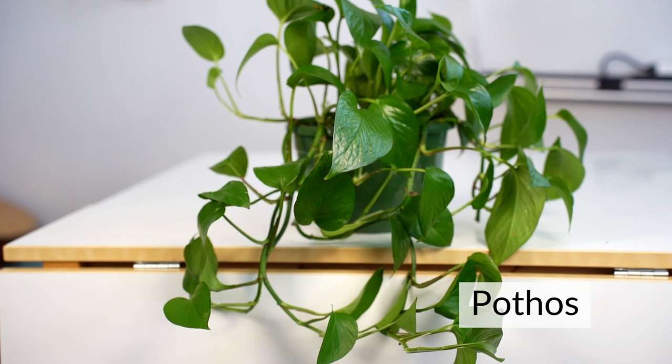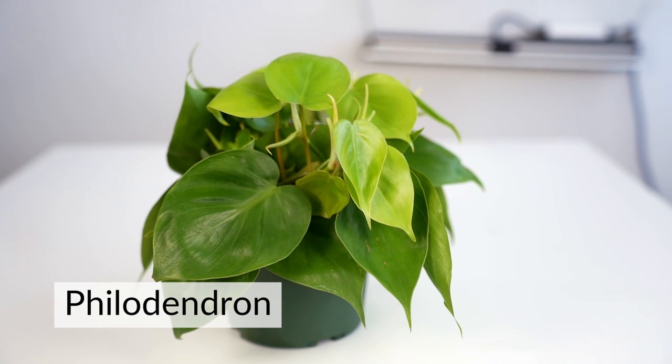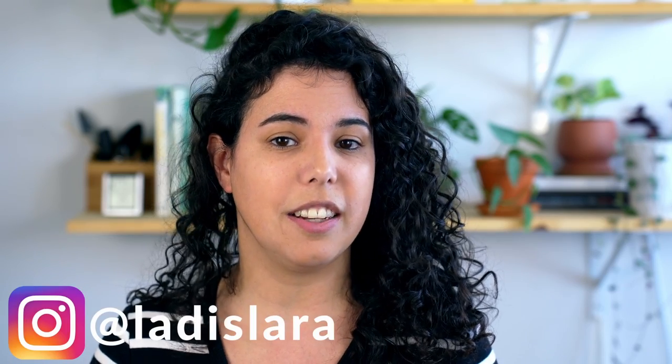Hi friends! Today we're gonna show you the differences between two very popular houseplants that often get mistaken for one another. If you're new here, my name is Larissa and in this channel we try to make plant parenting easier by explaining how plants work.